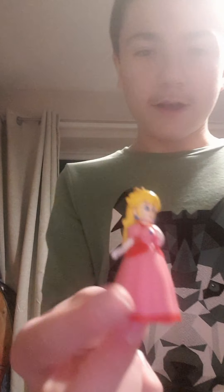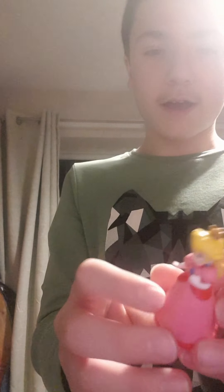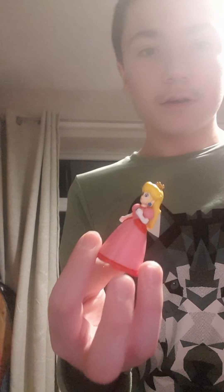Next up is Princess Peach. She has yellow hair and a crown — a golden crown — and white hands and a pink dress.